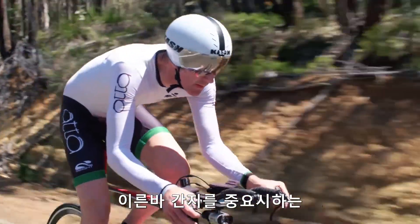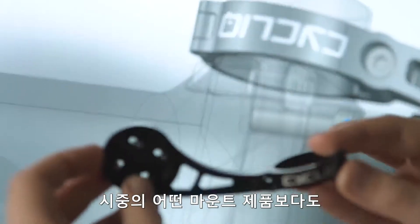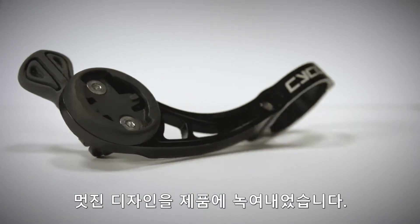We cyclists are picky when it comes to what makes our bikes beautiful. This, by far, is the best looking mount in the world — at least, that's what we think.